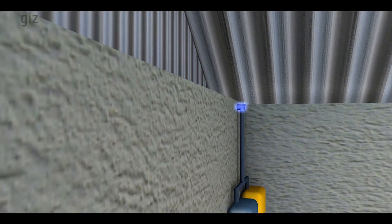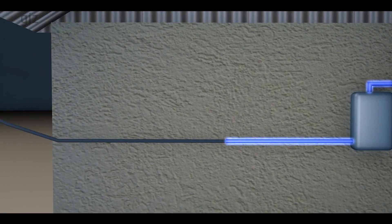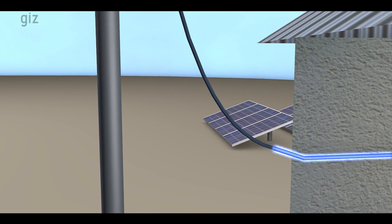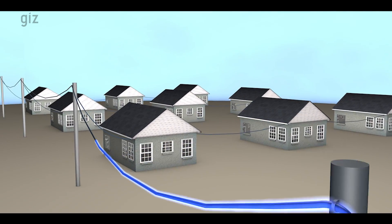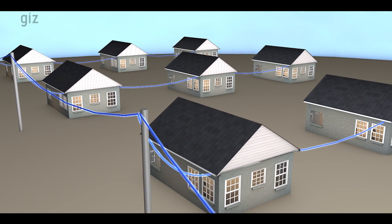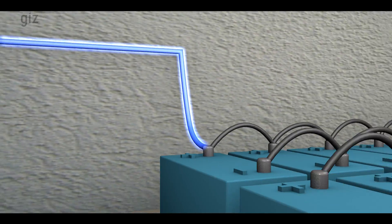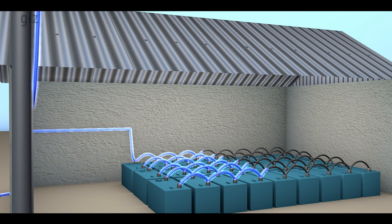The direct current, or DC power, that the solar panel produces is wired into two inverters. One inverter converts the DC power into an alternating current, AC power. The AC power is distributed to all installations according to their needs. The second inverter wires the DC power into a battery bank for storage. The stored power can be used at night or when the solar power is low.